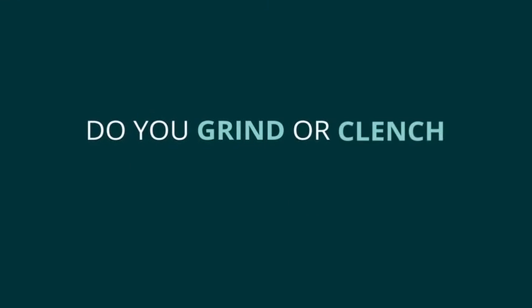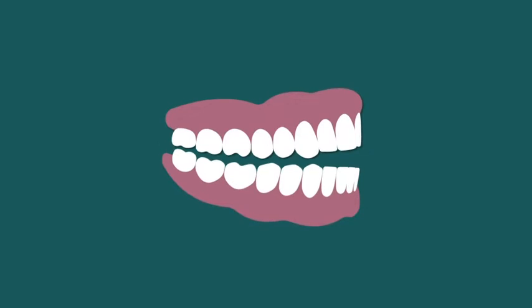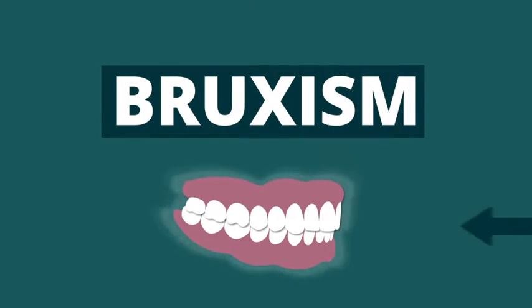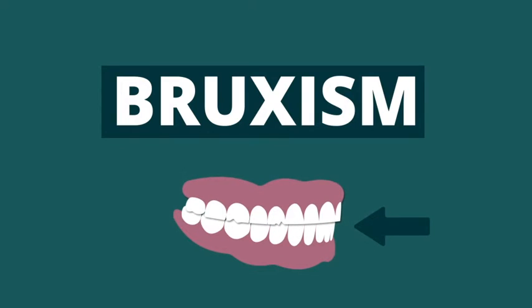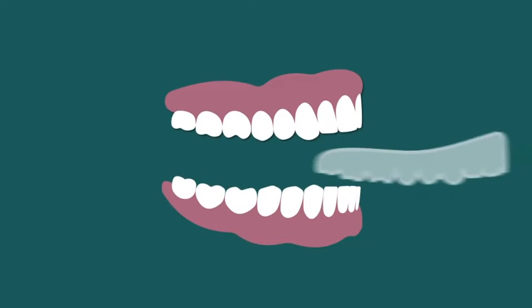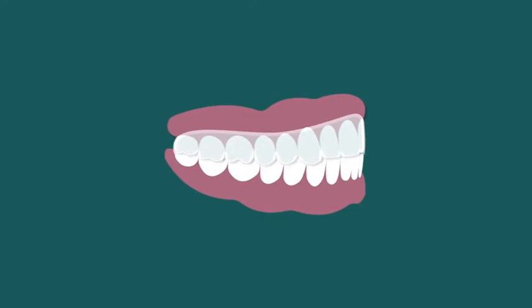Do you grind or clench your teeth? Clenching and/or grinding of the teeth is a condition known as bruxism. Over time, bruxism can cause chipped or flattened teeth. Mouth guards protect the teeth from the effects and wear of heavy clenching and/or grinding.